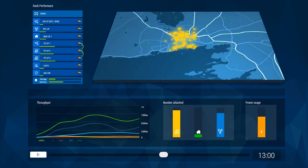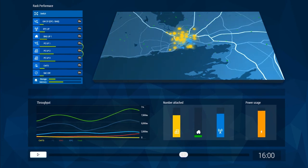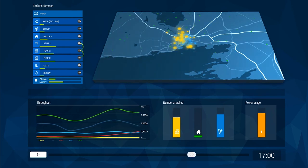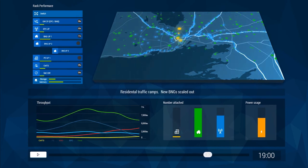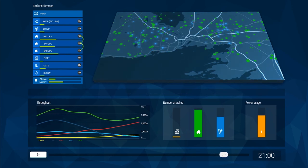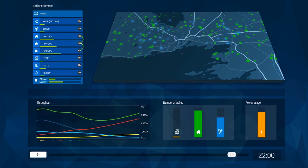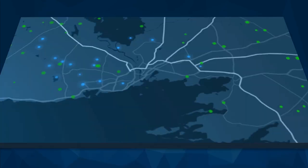High enterprise demand continues during the workday, but as we move into the late afternoon, the demand reduces as people return home. The NGCO reallocates the platforms to support a greater residential BNG throughput as the demand on the enterprise provider edge falls off. This pooled resource approach replaces a number of fixed function appliances in this location and delivers the efficiency and flexibility we now require.